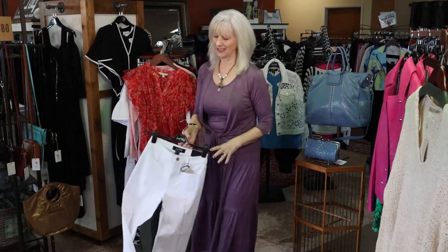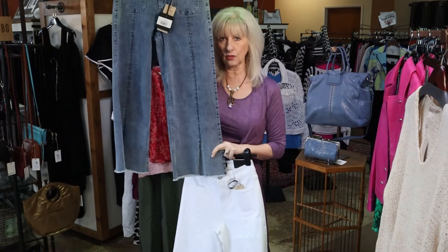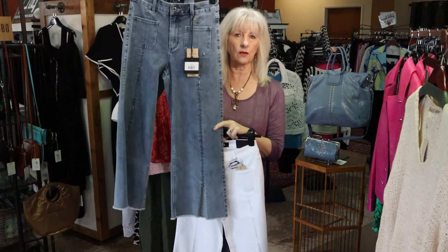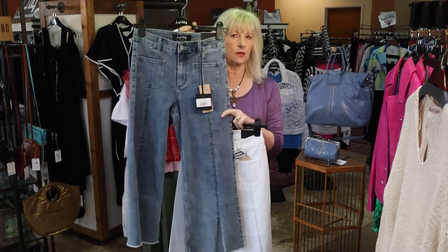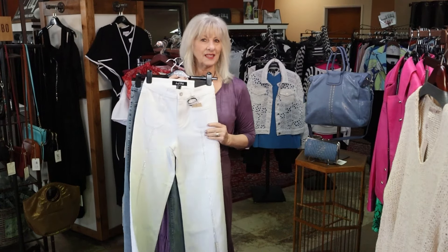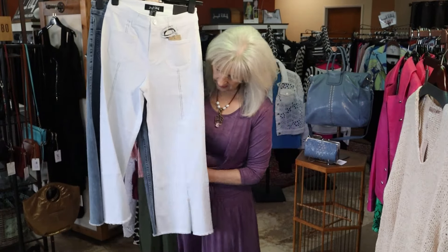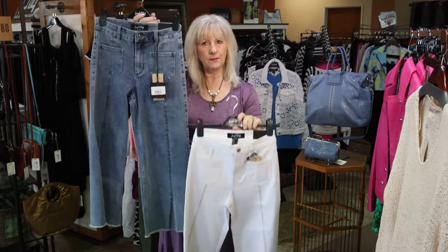We have a new white. For any of you that have bought or seen this Joseph Ribkoff, it has probably been a best seller for spring. It is so beautiful on. I do have some in the store and we can special order this for you, size 2 to 22 still. So if you haven't seen it or tried them on, be sure to come in. Now they've done it in white — we did get some sizes in the white. It's the same denim look, it's got a little bit of silver down the front and a slit in the front, very flattering on. So you can have it in denim and white now.